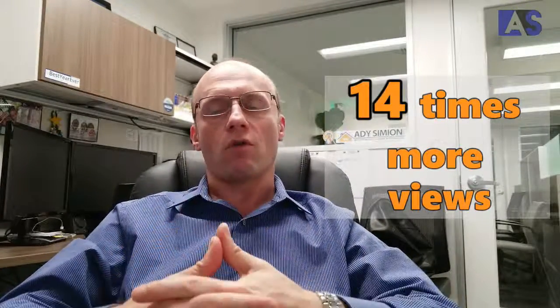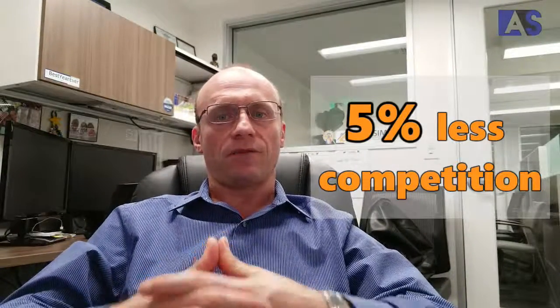If you do that, your home will be getting 14 times more views. Secondly, you have 5% less competition — there are 5% less properties on the market in the first week of April. And also as a result of that, it will sell your house six days earlier.